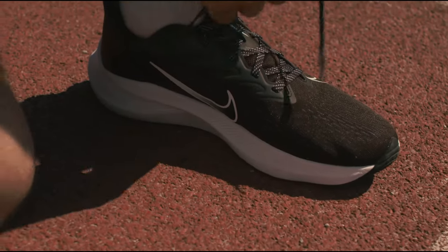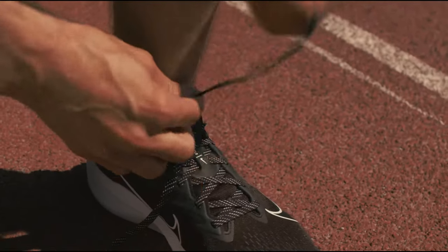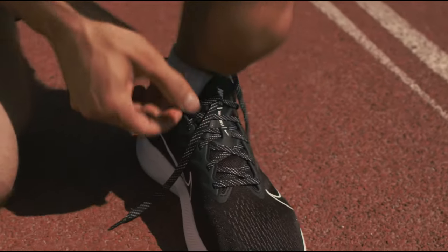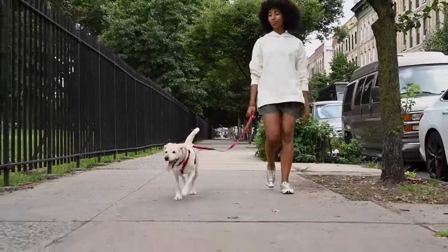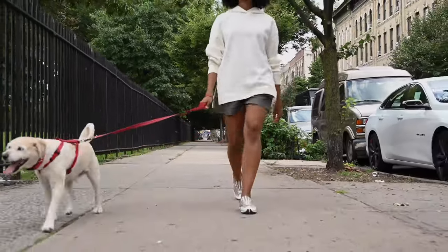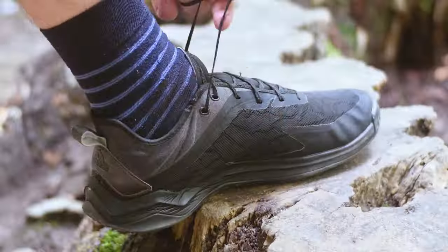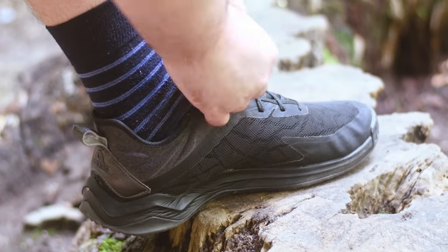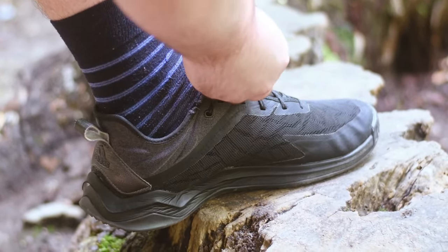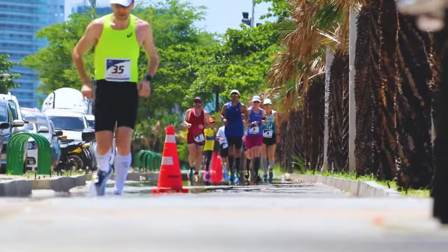Our passionate trailblazing squads, comprising both women and men, spared no terrain, be it the scorching heat of the Sahara or the icy whispers of the Norwegian fjords. The mission: to scrutinize every promise these shoes made, from traction and comfort to stability and defense. Following rigorous field testing, we meticulously dissected every nook and cranny in the lab, all in the pursuit of ensuring that your next trail run is nothing short of epic.